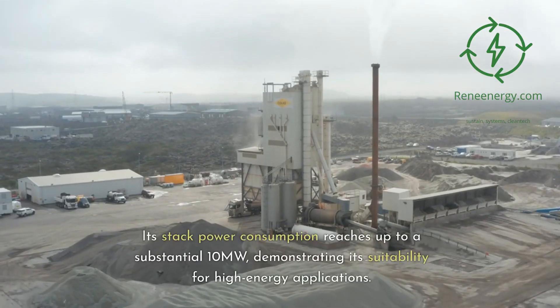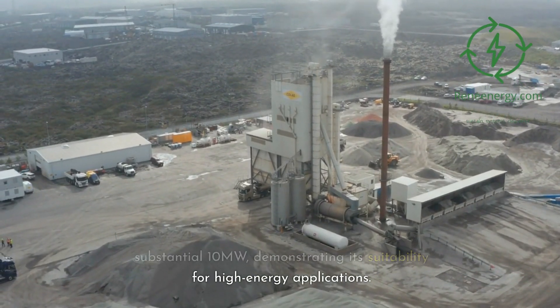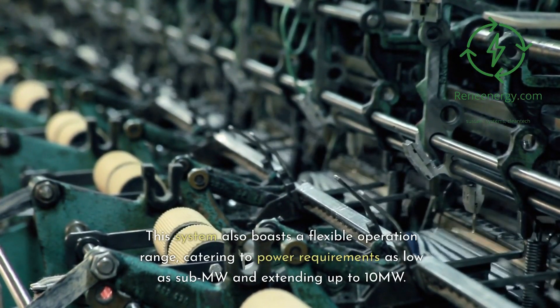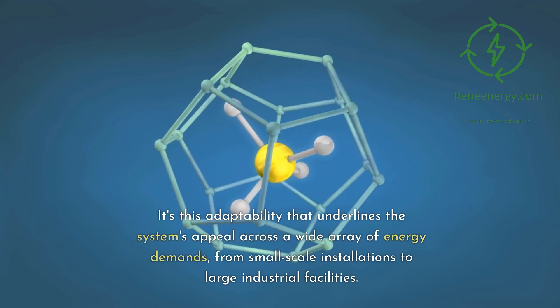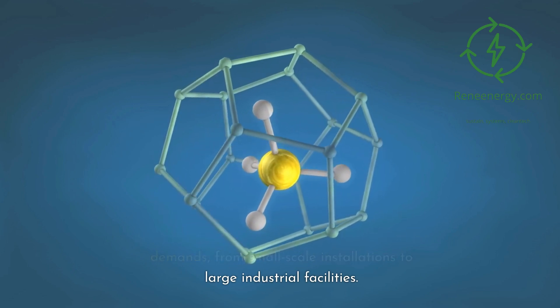Its stack power consumption reaches up to a substantial 10 megawatts, demonstrating its suitability for high-energy applications. This system also boasts a flexible operation range, catering to power requirements as low as sub-MW and extending up to 10 megawatts. It's this adaptability that underlines the system's appeal across a wide array of energy demands, from small-scale installations to large industrial facilities.